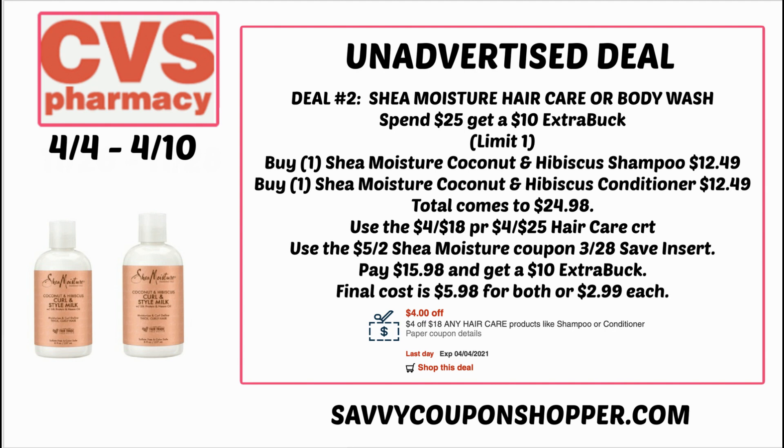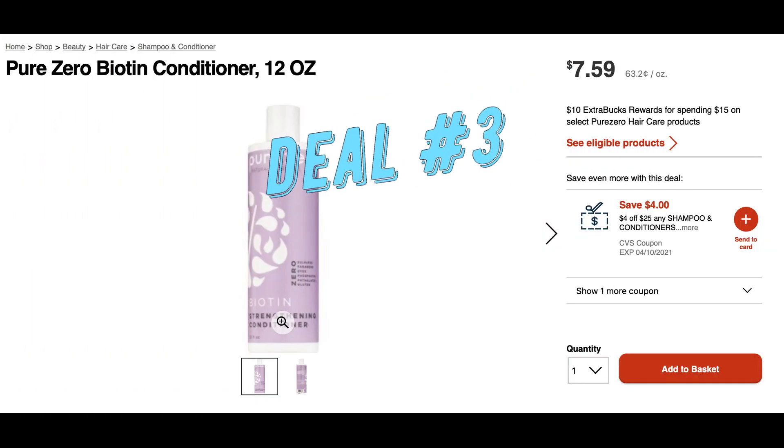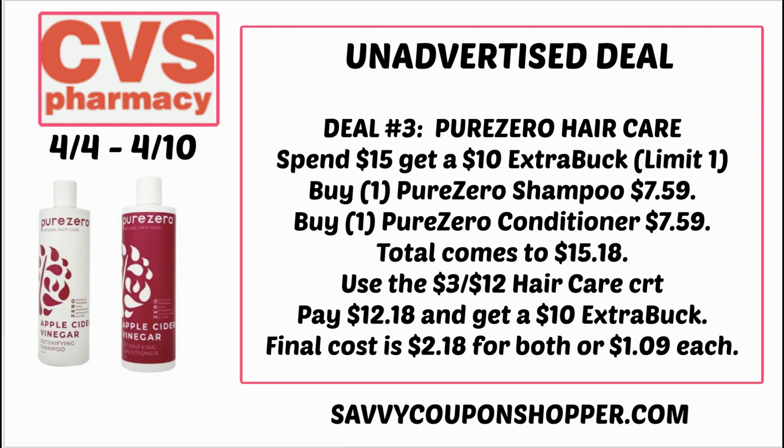Your spend amount is $24.98, so you're very close to earning a $3 beauty buck as well. Deal number three — I had to do a double take — is spend $15, earn a $10 extra buck on Pure Zero hair care. This is an amazing deal. Products are available online and some stores may carry them. Shampoos and conditioners are $7.59 each. Grab two for $15.18, and if you have a $3 off $10 hair care CRT, you'll pay $12.18 but get back a $10 extra buck. Final cost is only $2.18 for both or $1.09 each — that is a hot deal!